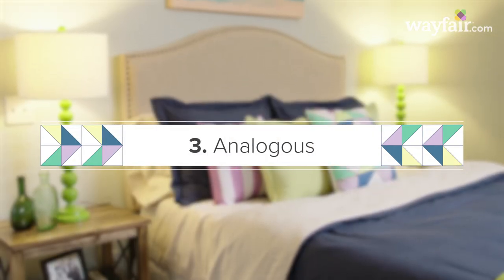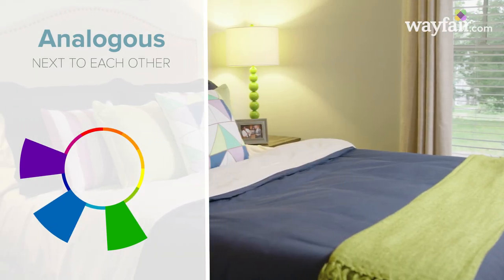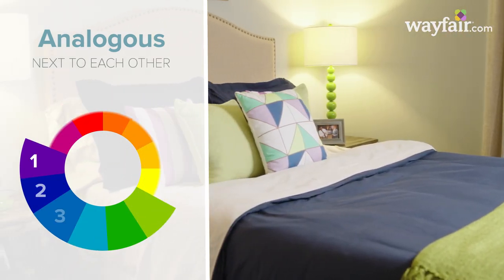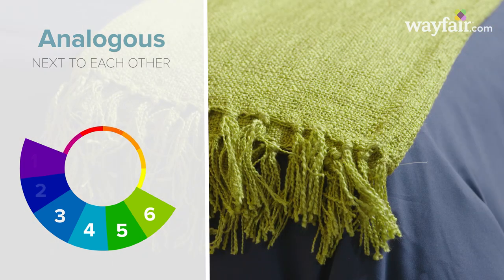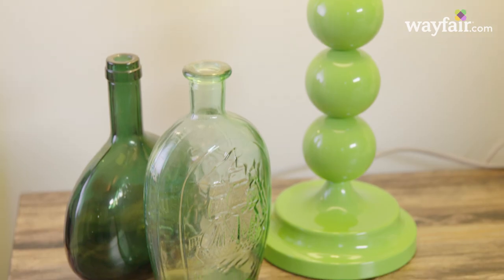The analogous palette. These colors are next to each other on the color wheel, such as green, purple, and blue. You can choose up to six colors, and many people like this color palette because they can use all of their favorite colors. Add natural hues to balance the space, or go bold for a dramatic look.